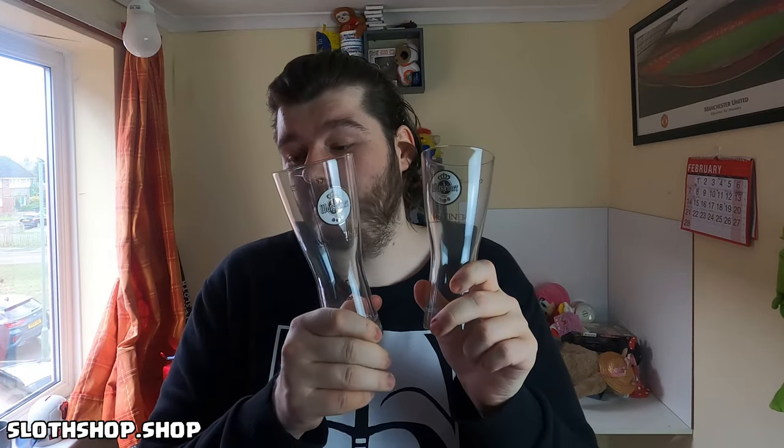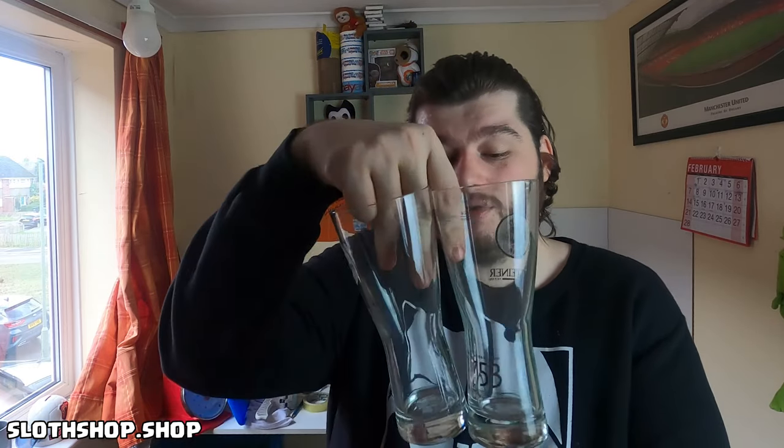Next up we have two more glasses — two Warsteiner glasses. These are the German glasses. I had them listed for £19.99 for the pair and took an offer of £16.50. You can see the difference in price — I got £7.60 for the two Fosters and £16.50 for these two, so the variation in prices between different glasses is drastic. We gained £8.25 per glass, and again these cost me 47p each. I'll spend a couple of minutes cleaning these before I ship them. They pay £3.50 postage on top — nice and light, they'll go under one kilo.